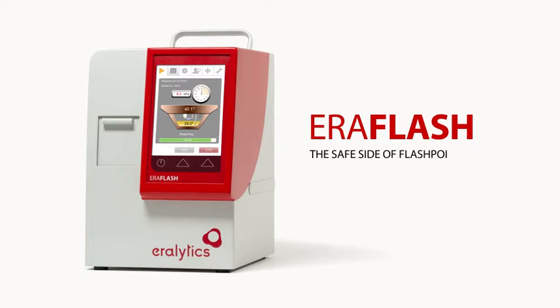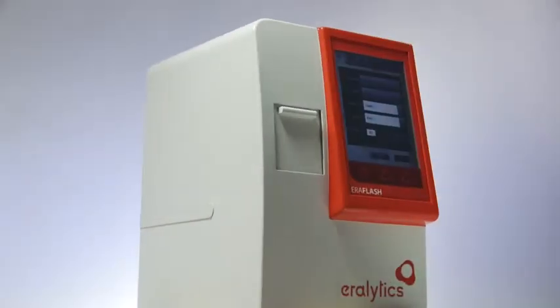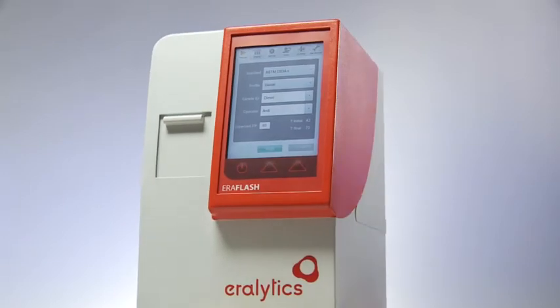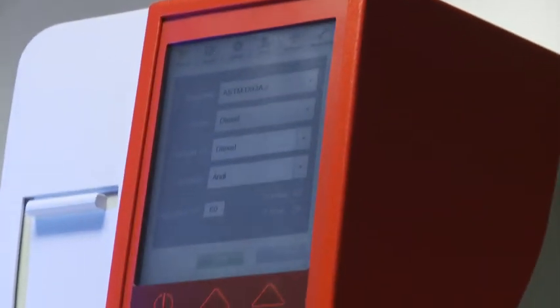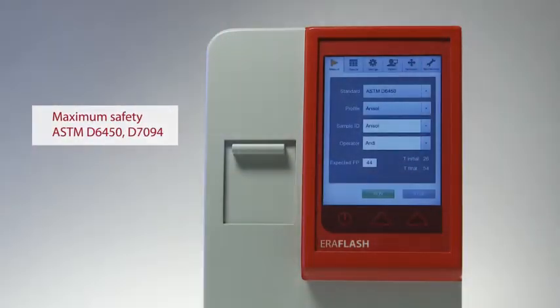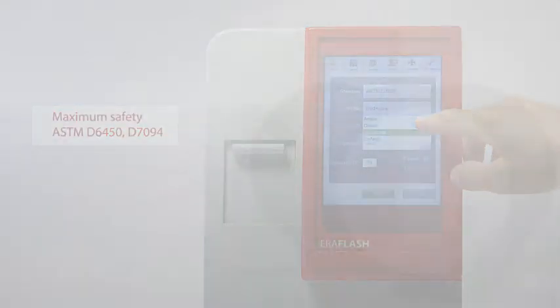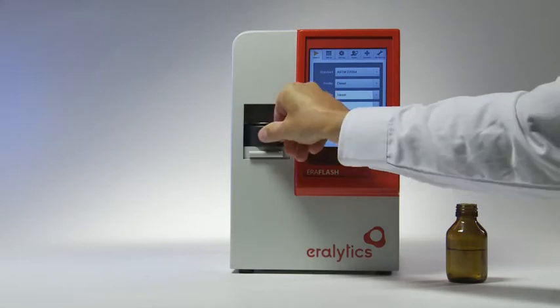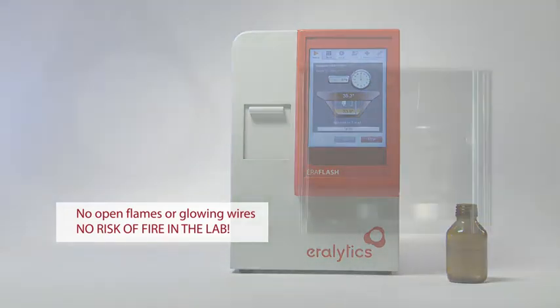Aeroflash — the safe side of flashpoint testing. Small, accurate, fast, and easy to meet the strict safety requirements in today's high-tech laboratories. Aeroflash operates in full compliance with the safest continuously closed-cup flashpoint methods, ASTM D6450 and D7094. The measuring chamber remains closed at all times during measurement.